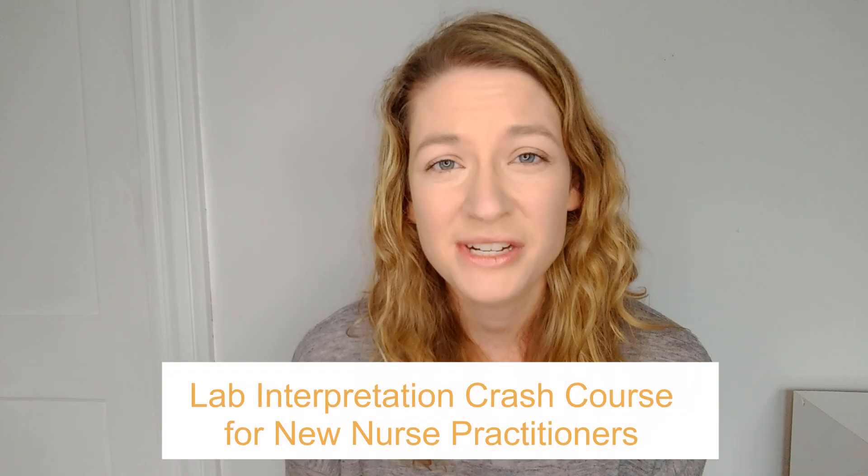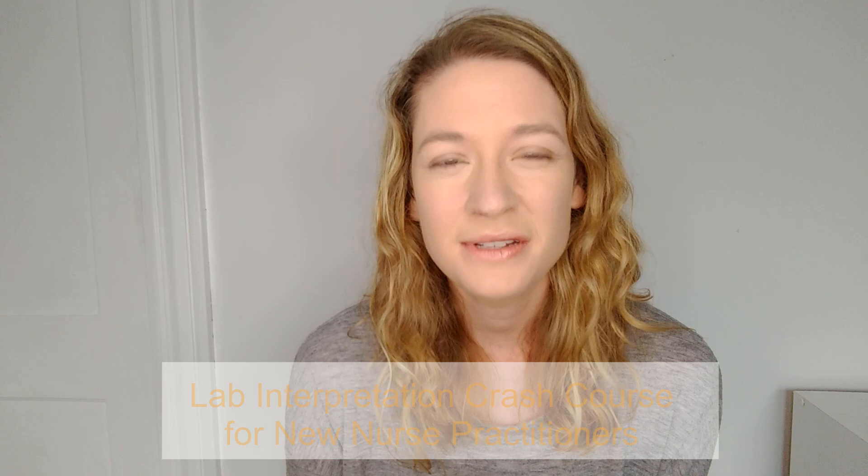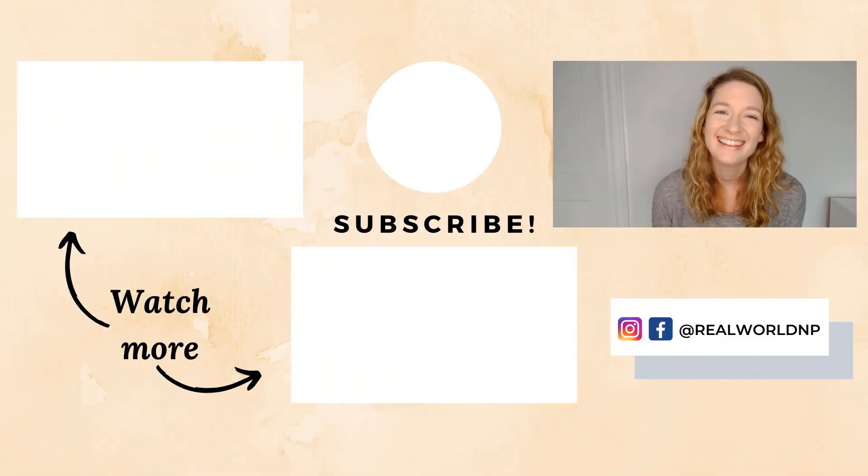If you liked this video, hit like and subscribe and share with your NP friends so together we can reach as many new grads as possible to help make their first years a little easier. If you want to learn more about CBC interpretation and anemia, and feel really confident when you open your EHR and look at lab results, join me for the Lab Interpretation Crash Course for New Nurse Practitioners — limited spots in November, then available again in mid-January at realworldnp.com/labs. Also head to realworldnp.com for the ultimate resource guide for new NPs with weekly videos sent to your inbox. Thank you so much for watching — hang in there and I'll see you soon.